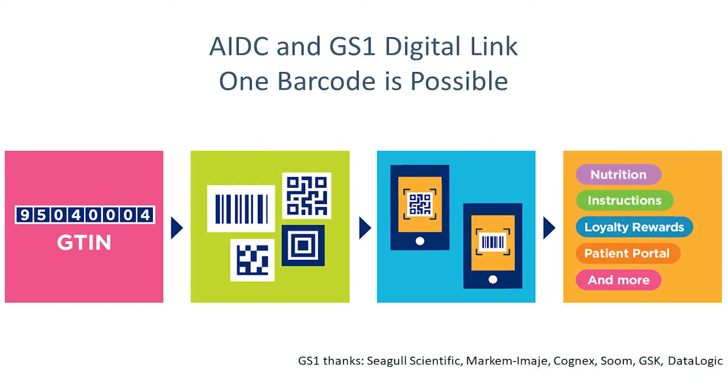GS1 is working with industry partners to develop a strategy for the future of on-pack labelling. While the outcome of that work is not yet known, the demonstrations and discussions in Denver underscore that GS1 digital link is going to be a big part of the future AIDC story.